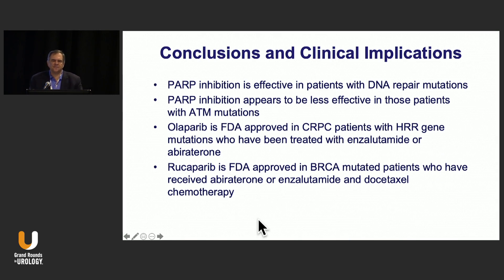In conclusion, PARP inhibition is an effective method of treatment in patients with DNA repair mutations in castration-resistant disease, though it seems to be less effective in those with ATM mutations. Olaparib is FDA-approved in castration-resistant disease for patients with HRR gene mutations who have been treated with enzalutamide or abiraterone. Rucaparib is approved for those with BRCA1 or BRCA2 mutations who have received abiraterone or enzalutamide and docetaxel. We have another therapeutic modality for our patients, and the future of combining these agents looks very bright.